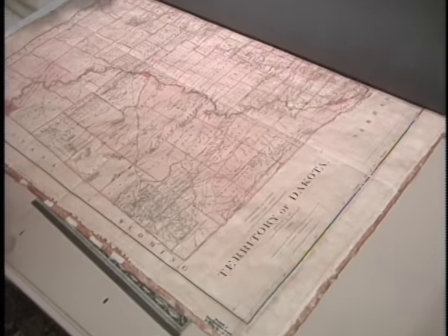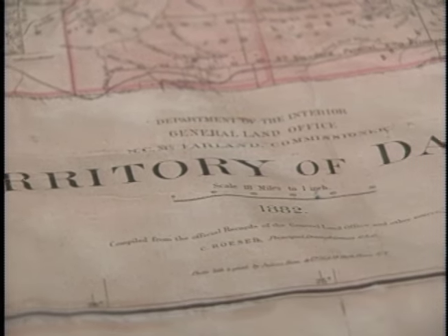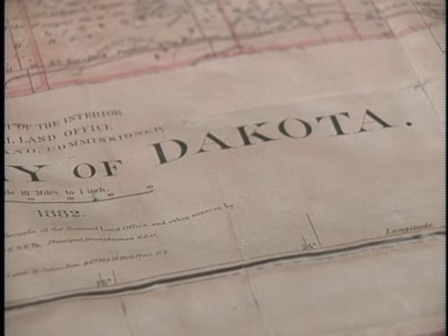We have a collection that, in some cases, may go back to as early as the 17th century, but the bulk of our materials are 20th century. Most of it relates to North Dakota as a territory or as a state, anywhere from the middle of the 19th century on.